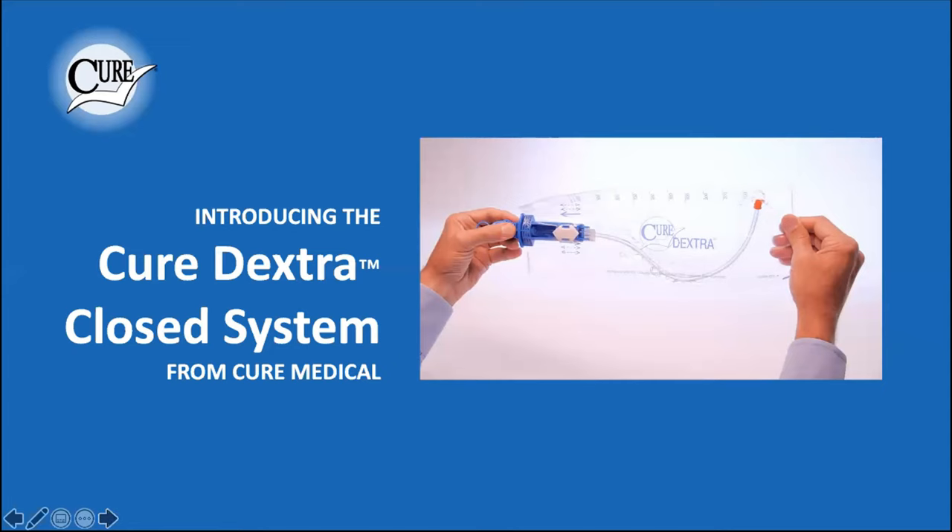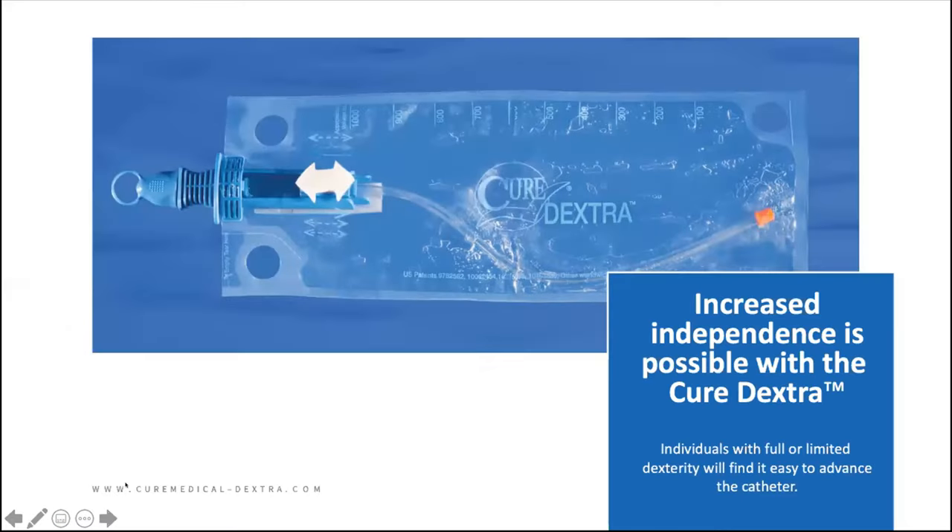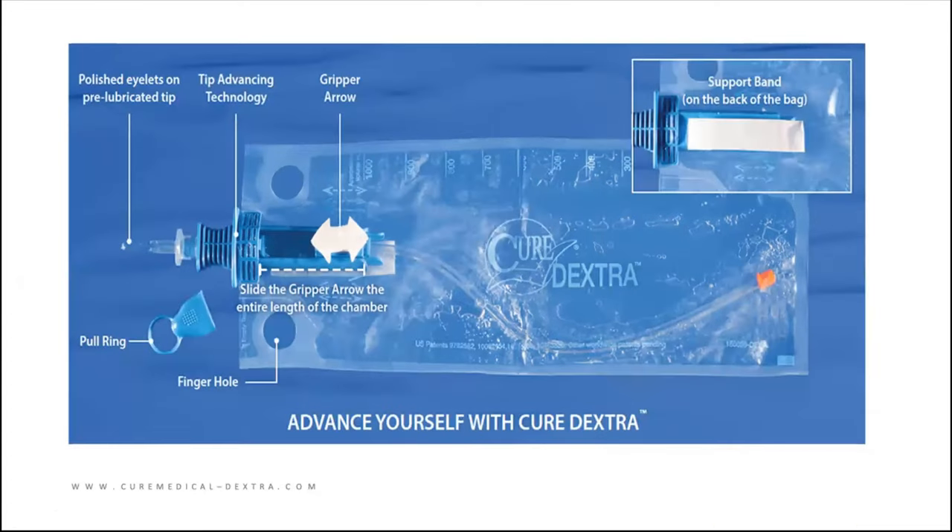One of the new ones we've got is the Dextra closed system. This looks an awful lot like a traditional closed system, but what's unique about it is especially for those with limited dexterity — closed systems can be really tough to manipulate. You've got to have pretty good fine motor skills to advance a catheter through an introducer tip and through a bag. I think we solve that with this product. You'll notice this white two-way arrow on it, and I have a graphic coming up showing how you advance it.